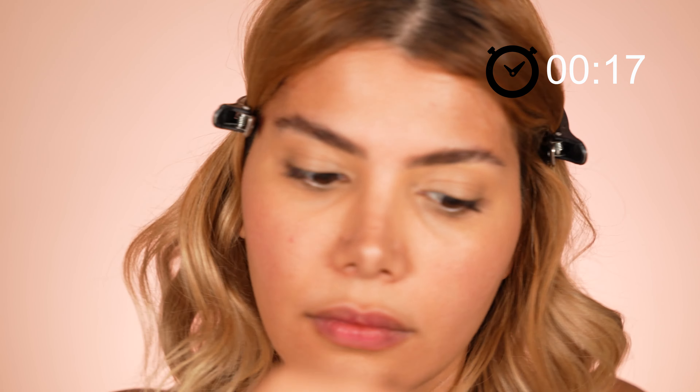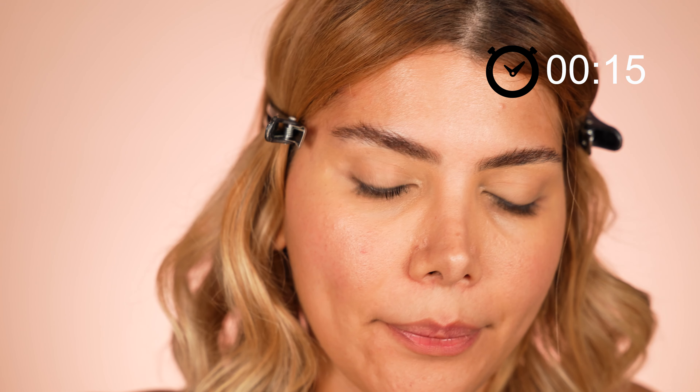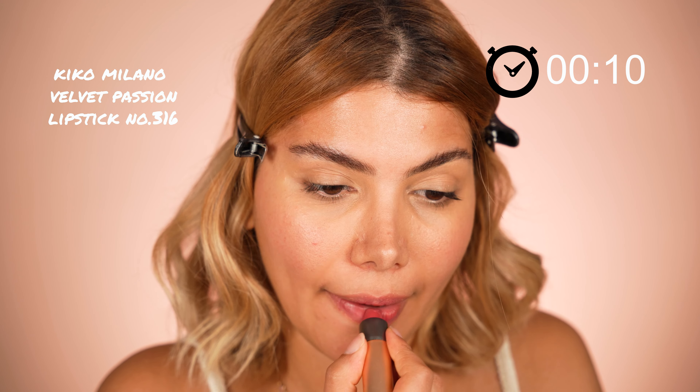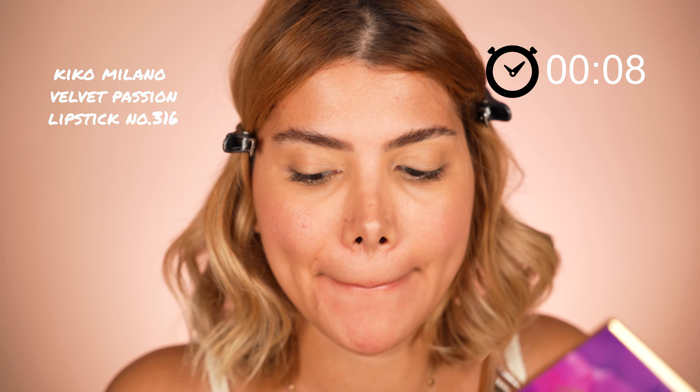By now I have a few seconds left for my lips. It is important not to choose a flashy lipstick color. Hence, I went for a matte Nude Velvet Passion Lipstick by Kiko Milano in the shade 316.